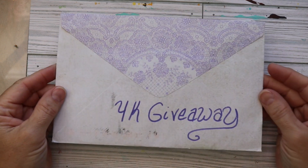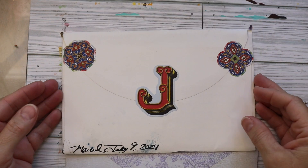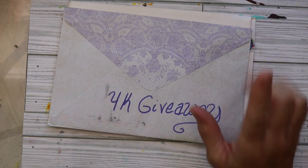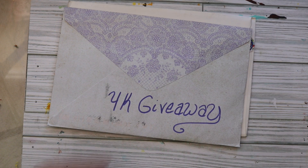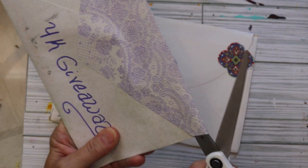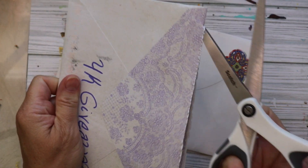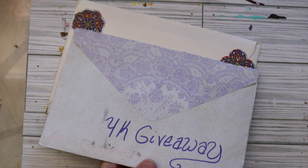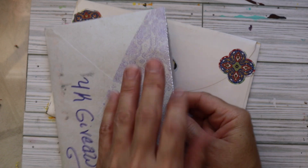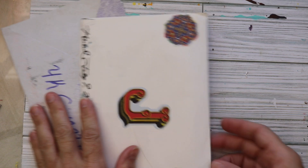Hello friends, thanks for joining me today. I'm going to share with you two envelopes that I have received for my 4k giveaway. When I announced my 4k giveaway I forgot to mention what I was giving away. I told you guys what I would like from you but I didn't mention what I was giving away, so while I'm undoing this one I'll go ahead and talk about what I'm giving away.